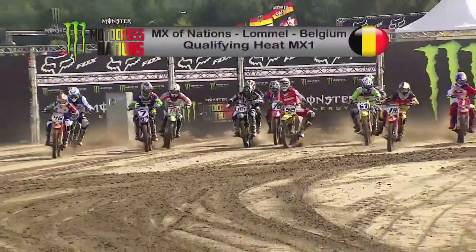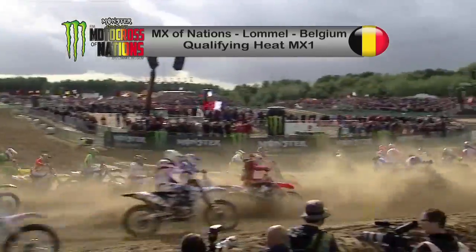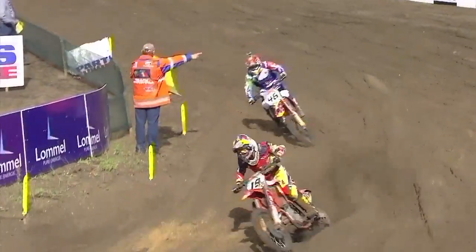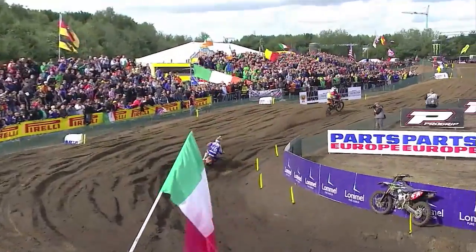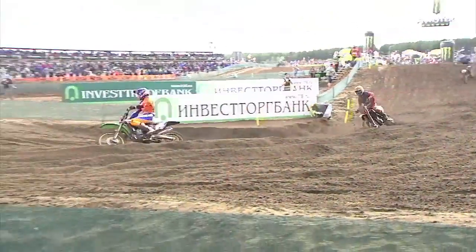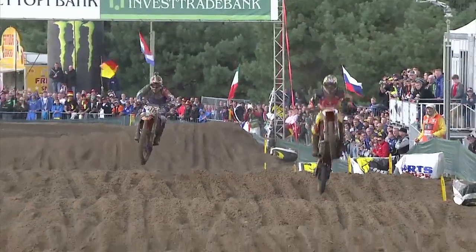The first qualifying race got underway for the MX1 riders. It was Max Nagel who charged into the lead, closely followed by Antonio Cairoli of Italy, so at this stage it was Germany versus Italy. Belgium's Clément de Salle was down in third place. Tragically, Swiss rider Arnotonus picked up a broken leg in one of the corners after being hit by another rider on lap one.